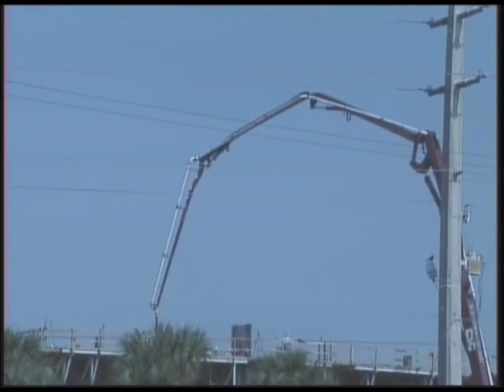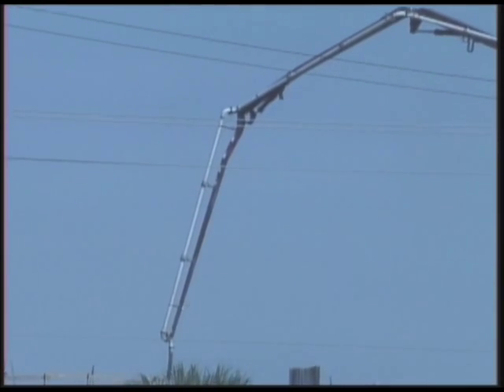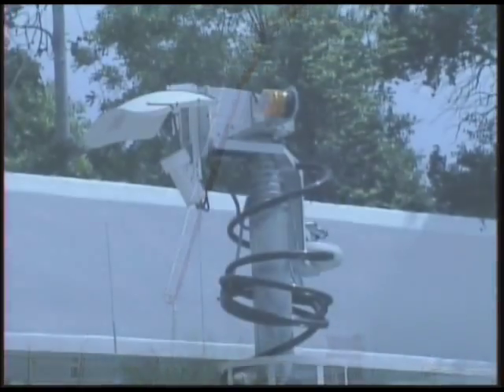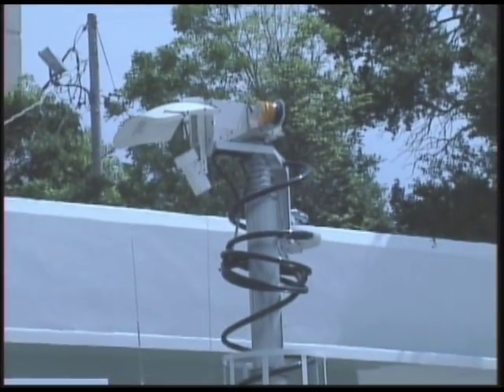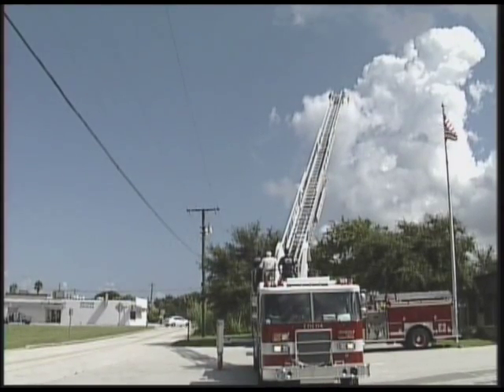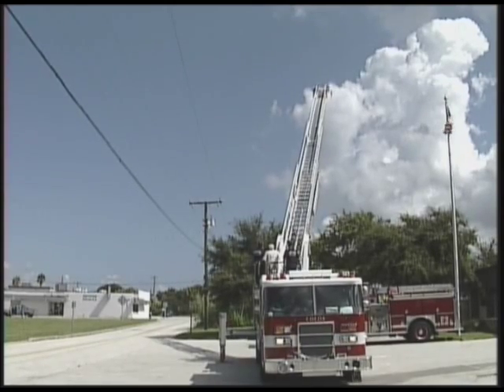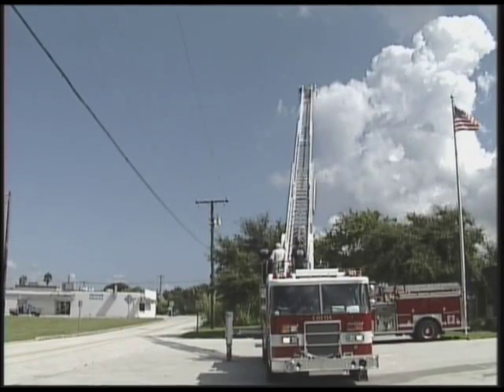Overhead high voltage power lines are a hazard for anyone who operates a vehicle with a boom or extension, whether it's a crane, a television news live truck, or a fire rescue vehicle. During a routine drill, Cocoa Florida Fire Department Chief Arthur Rompery had a close call with a high voltage power line.